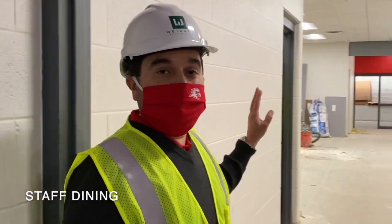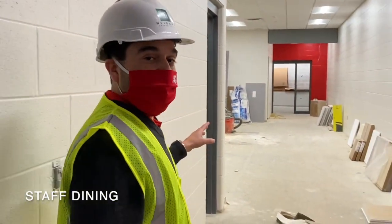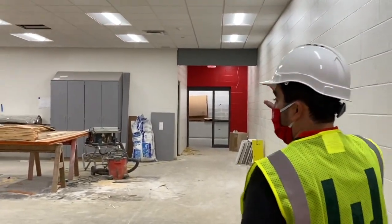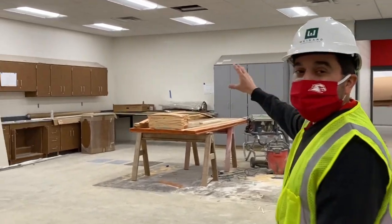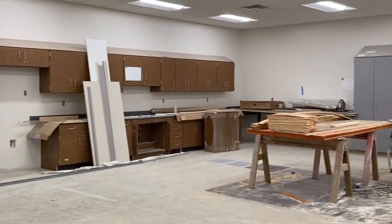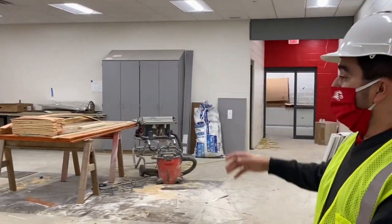Right across from the art rooms is going to be the staff dining area. In here, we'll have some tables and chairs set up for the staff to use during their lunch time. There's some cabinet space, counter space, there will be a sink, and some other items the staff can use for lunches. There will also be a couple of restrooms in here for the staff to use as needed.